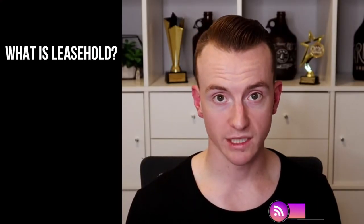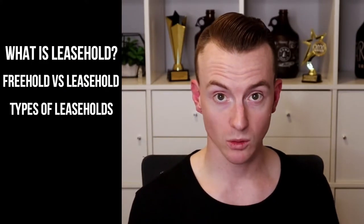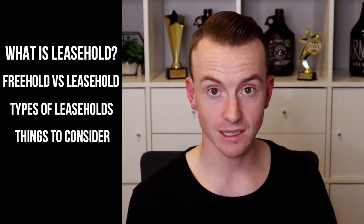First of all, I'm going to define what a leasehold is, compare freehold versus leasehold, the different types of leaseholds, things to consider with financing and leaseholds, and the pros and cons. So if you've ever been on a real estate search engine and come across a property that seemed way too good to be true, there's a good chance it might have been a leasehold property.